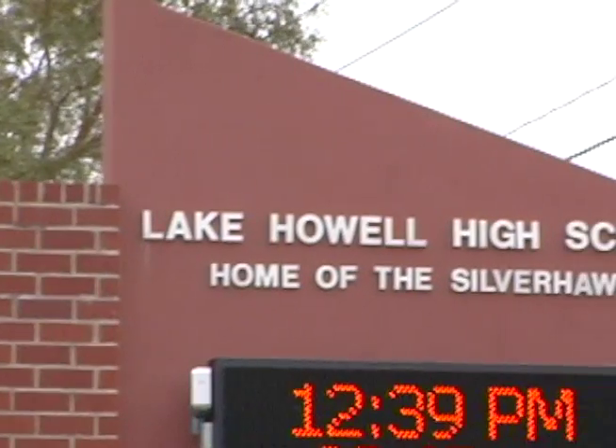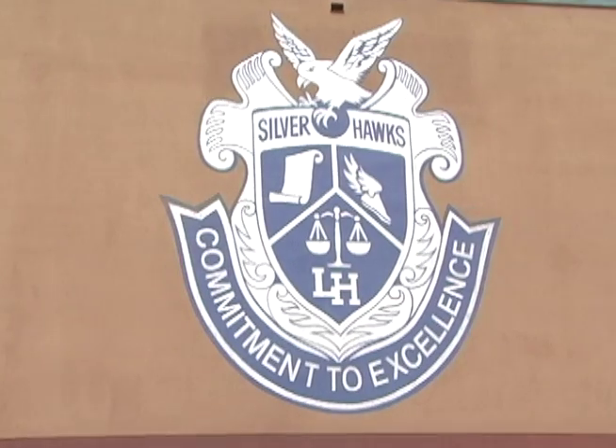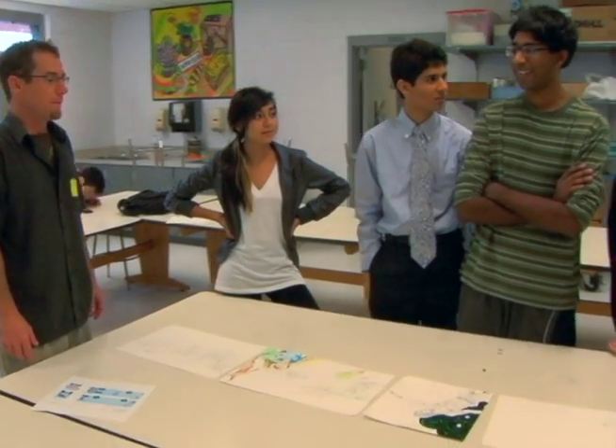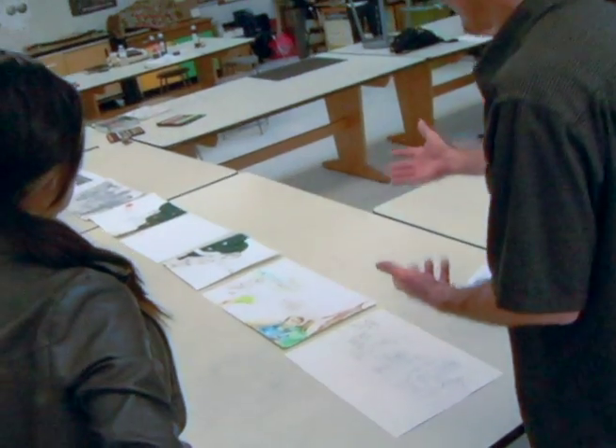Lake Howell High School students were chosen because they had won quite a few awards at the Lake Mary Heathrow Festival of the Arts. We felt this was a wonderful way to honor them and to continue to highlight the work that they've done. Representatives from Lynx visited the school to brainstorm the different ideas and possibilities for implementing this bus wrap.